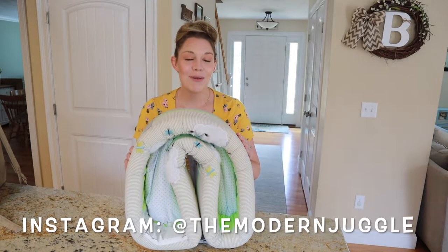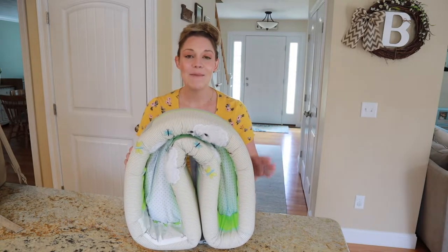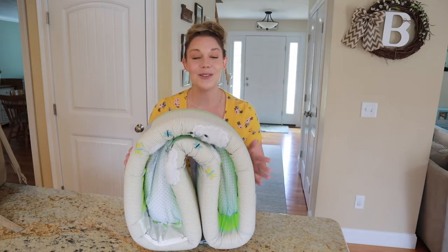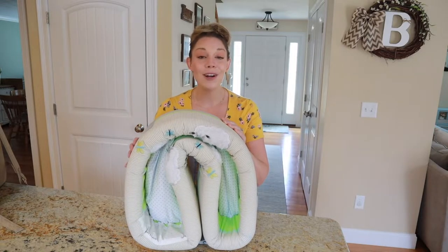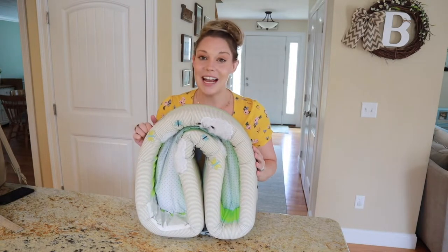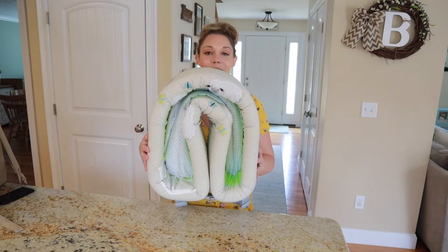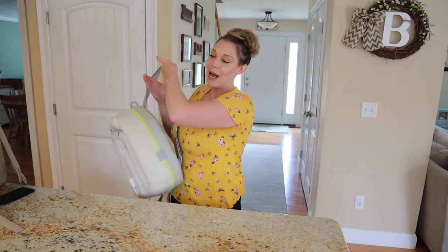You might remember this little bassinet from my eight week postpartum video, which I shared just a few months back, because in that video this was one of my must-have or favorite baby products that we were loving about two months postpartum. This is a portable bassinet, but it folds up very conveniently into this round bubble and it has these great backpack straps so you can quickly grab it and use it hands-free.